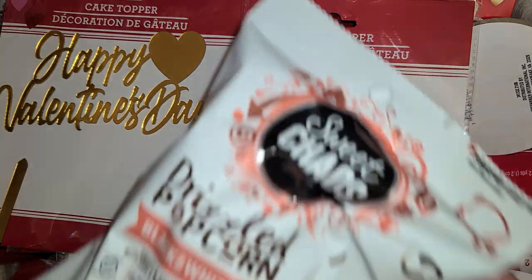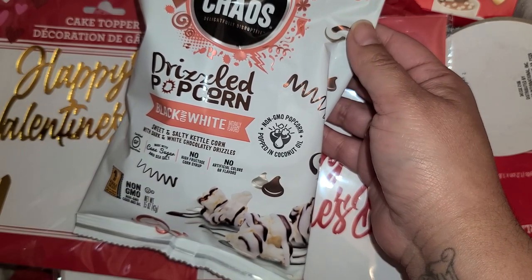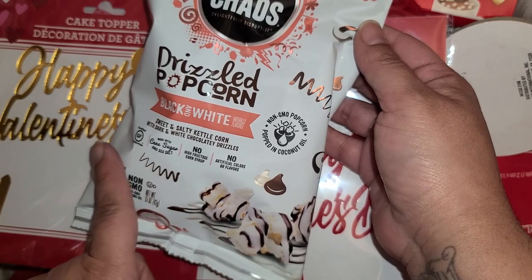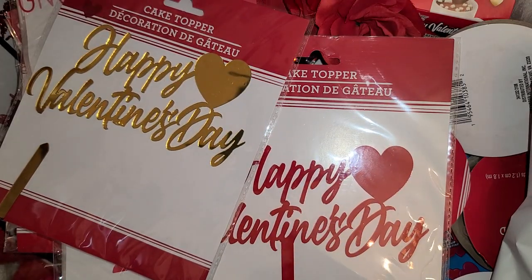They did have a new set of popcorn — it's black and white, and I think it's probably milk chocolate and white chocolate. I liked the one they had at Christmas so I figured I'd get that one too.